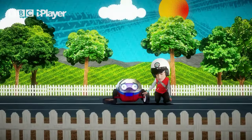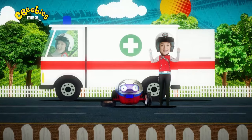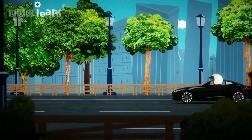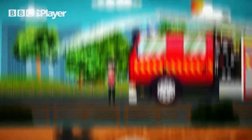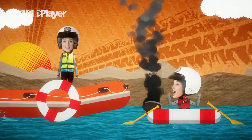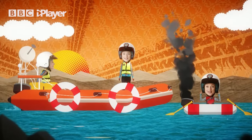Sometimes accidents happen and you need help quickly — that's where emergency machines come in. They can rush you to hospital if you've had an accident or are feeling ill. There are also emergency machines that help the police, put out fires and even rescue people stranded at sea. Whatever the problem, there is always an emergency machine ready to help out. That's why emergency machines are amazing.